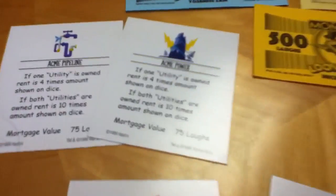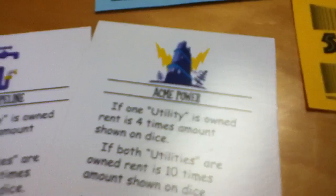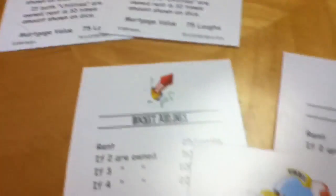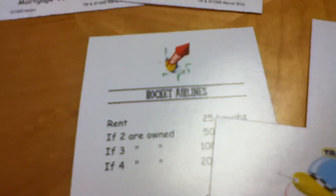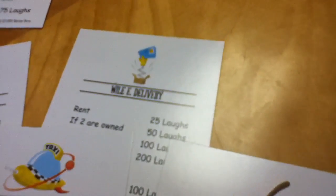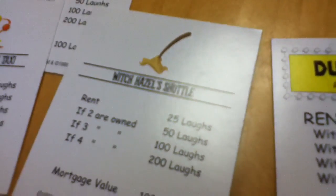I've got to show you these cards first, because I find the cards very interesting. The utilities are perfectly named Acme Power and Acme Pipeline. Instead of the railroads, there's Acme Rocket Airlines, Marvin Martian's Taxi — which is a little aircraft — Wile E Delivery, and Witch Hazel's Shuttle. Make sure she doesn't use her sweeping broom.